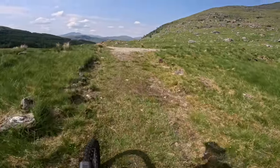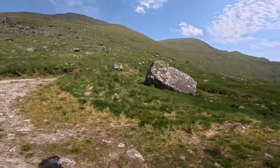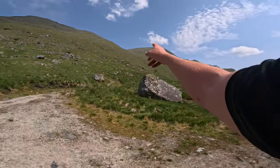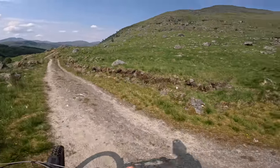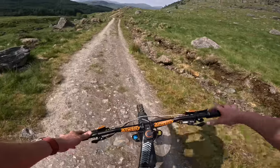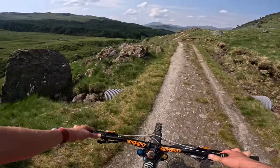My route started up there on the way up. I would definitely recommend the way I went up, but not the way I went down — the other way is fairly good.